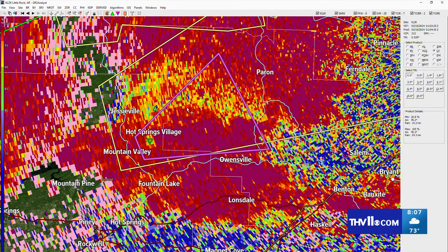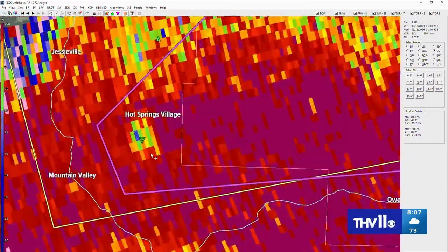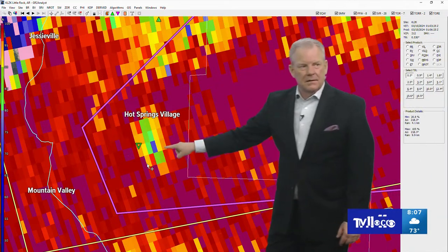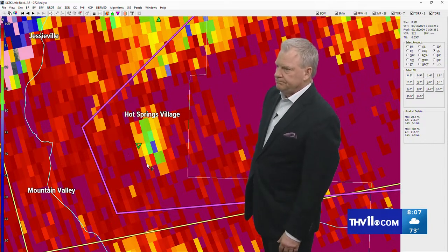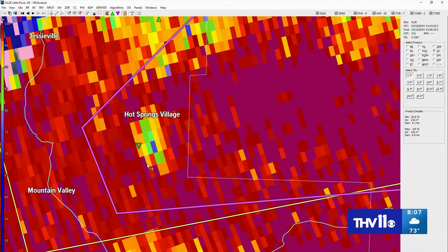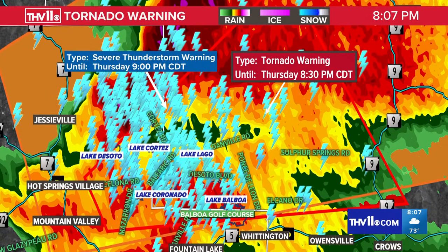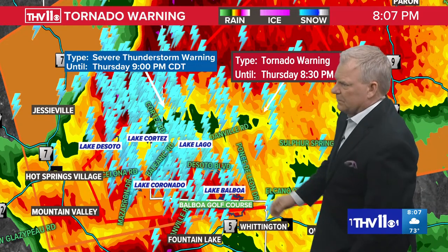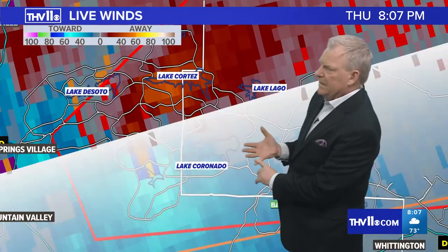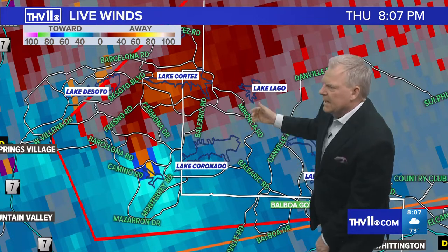It's picking up debris — that may be in the form of leaves, branches, but it could also be in the form of pieces of structures from homes. So now we have to take it really seriously, ladies and gentlemen, because we now have a confirmed tornado affecting folks in Hot Springs Village. Let's go back to Max 1 — we're going to give you some streets now, zooming in. Hot Springs Village is being affected right now. If you live anywhere around Lake Lago, Lake Cortez — I'm going to switch over to the debris detector. There's the debris — it's tracking over Rodrigo Way, Collado Way, Fresno Road, DeSoto Boulevard.